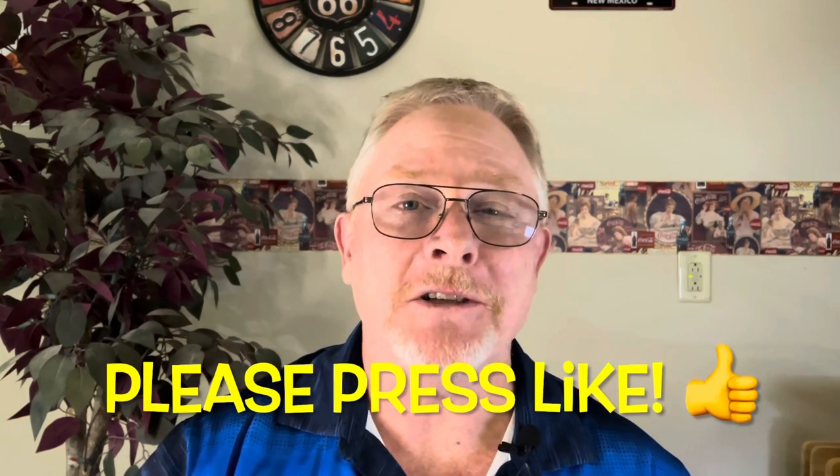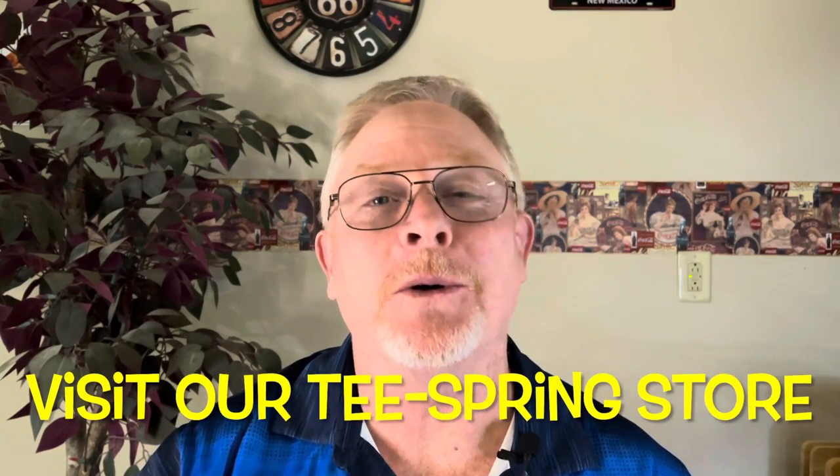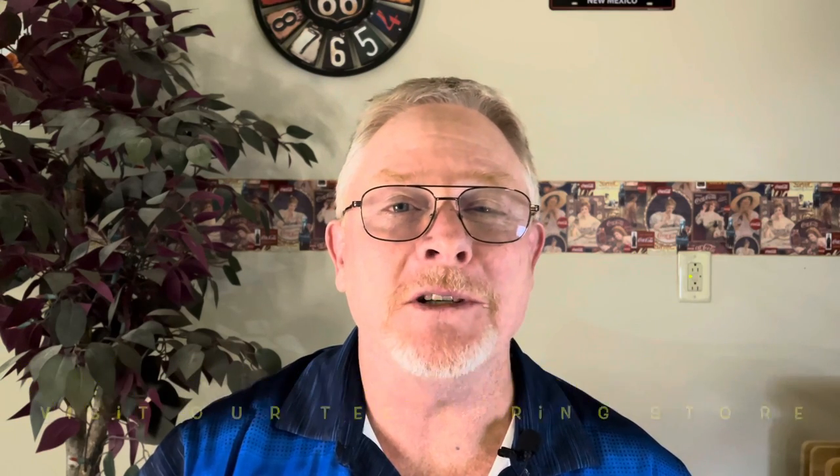I'm glad everybody's hanging out and learning about developing a marketing plan for dogs. If you're getting value from this video hit that like button — it sure does help out quite a bit. And if you want to support our channel we've got a Teespring store; I'll put a link in the description where you can check out a hoodie or a coffee mug.